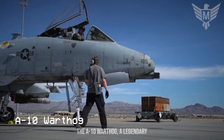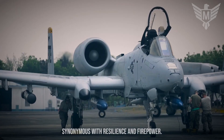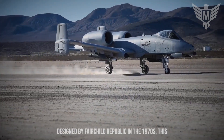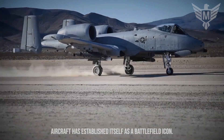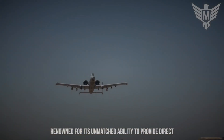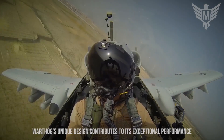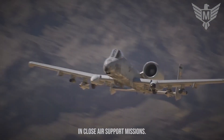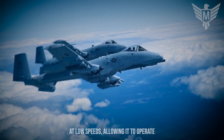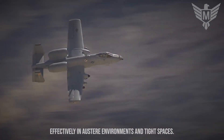The A-10 Warthog, a legendary close-air support aircraft, has become synonymous with resilience and firepower. Designed by Fairchild Republic in the 1970s, this aircraft has established itself as a battlefield icon, renowned for its unmatched ability to provide direct air support to troops on the ground. The Warthog's straight wings provide excellent maneuverability at low speeds, allowing it to operate effectively in austere environments and tight spaces.